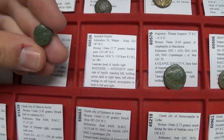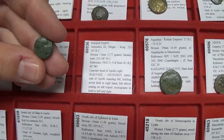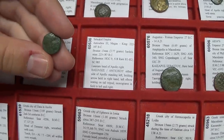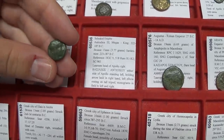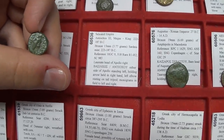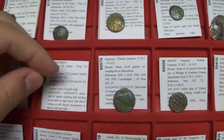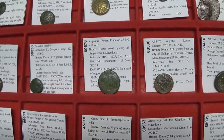Next we have a coin of Antiochus III — Megas, meaning 'the Great.' On the front we have Apollo, and on the back Apollo is leaning on a tripod. Notice the similarity in motifs to the previous coin, though this is a later king — Antiochus the Third, coming after the Second.